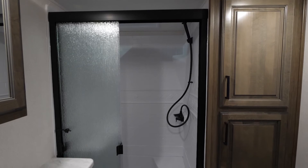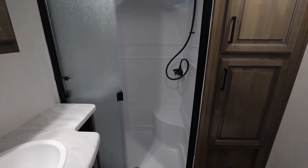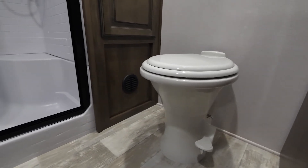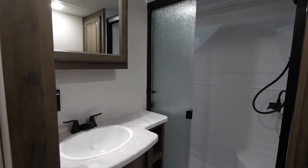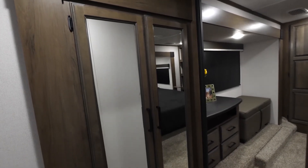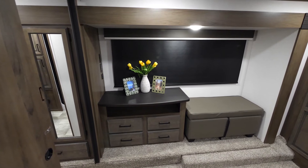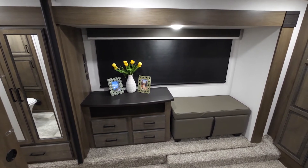Moving into the bathroom, the first thing you'll notice is all of the closet space. You have two large closets on the wall, and also extra hidden storage behind the mirror. We do have a porcelain toilet, and with this being a full profile, you do have a little extra room in the shower area. Across from the bathroom, we have a large closet space where you can hang your clothes or store toiletries. With our opposing slides, on this side you have closet space with a bench to sit down when you're changing, and there is storage underneath.